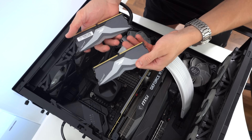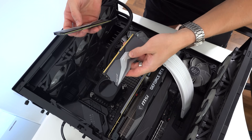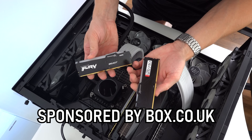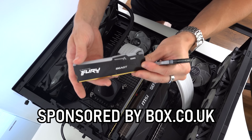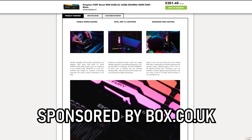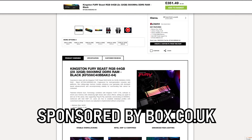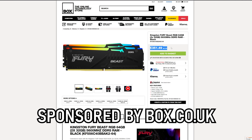This is the old RAM — unfortunately it is actually defective. Probably only one of the sticks is messed up but we're no longer going to be using it. Here is the new RAM from Kingston — the Kingston Fury Beast. This is the RGB version with an LED light strip on top. This is 5600 megahertz, also with a CAS latency of 40. Not only are we gaining speed, we're also gaining capacity — this is 32 gigabytes per stick, with a total of 64 gigabytes when we have two sticks. Incredible.